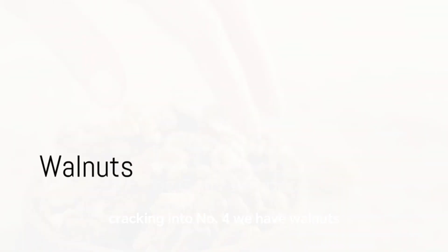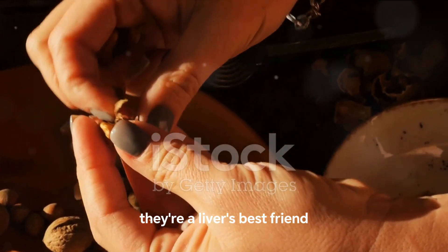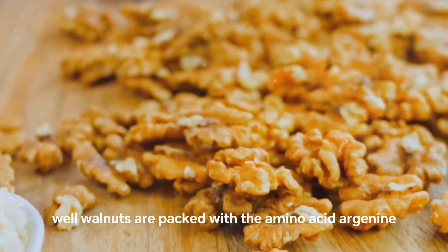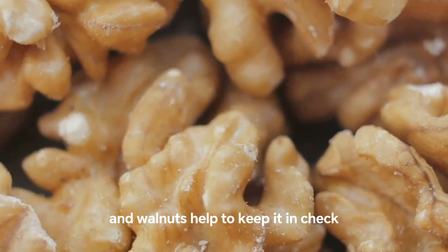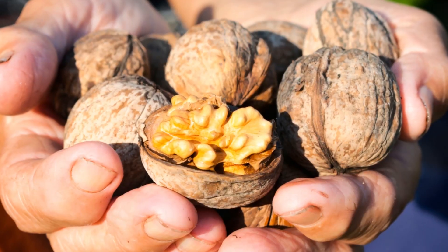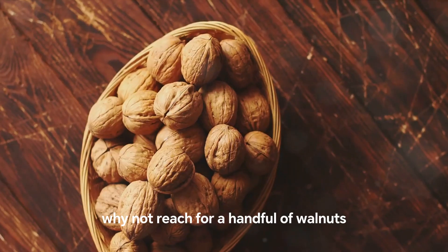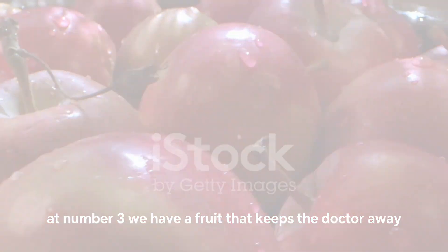Cracking into number 4, we have walnuts. These humble nuts are more than just a tasty snack — they're a liver's best friend. Walnuts are packed with the amino acid arginine, an essential component for detoxifying ammonia from your liver. Ammonia can be harmful in high quantities and walnuts help to keep it in check. So next time you're feeling peckish, reach for a handful of walnuts — a handful can go a long way in supporting liver health.